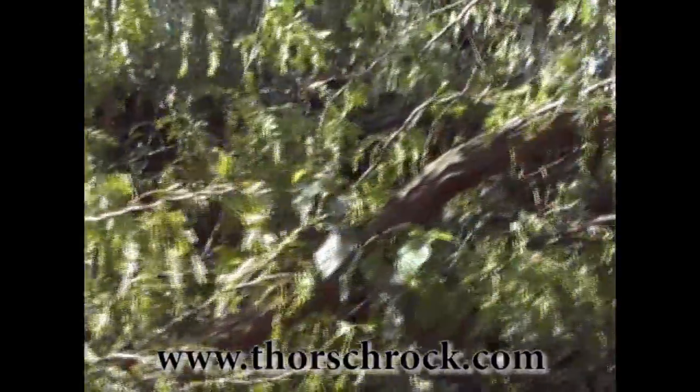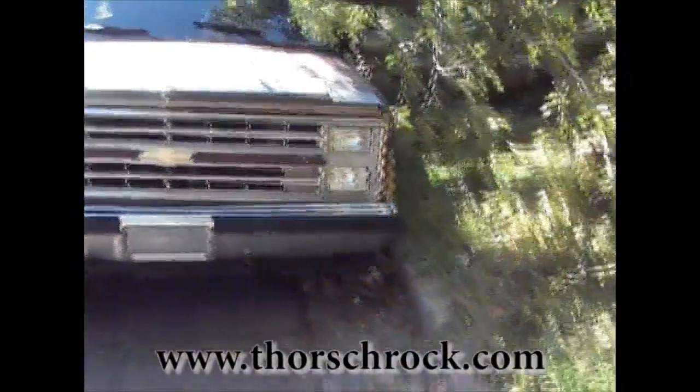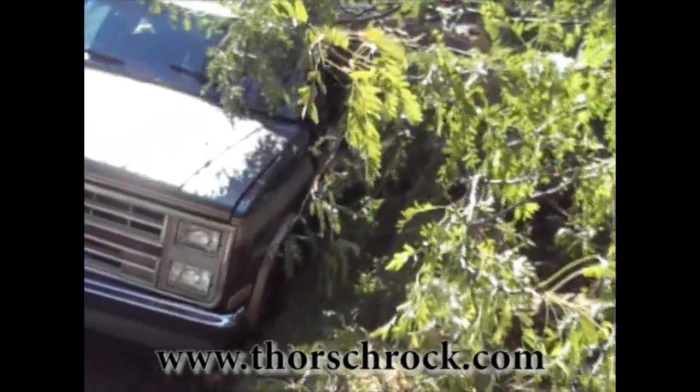Here's the aftermath — the rest of the tree completely annihilated this car. One tree that just fell on it.